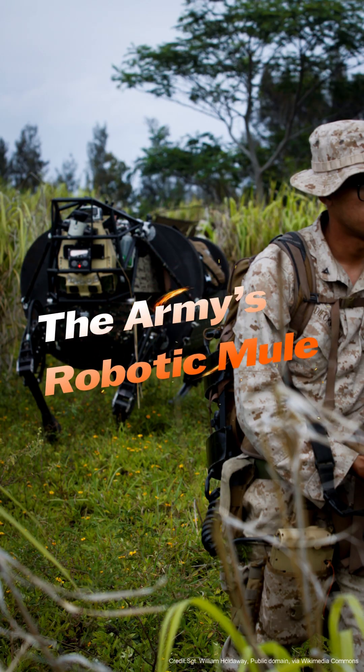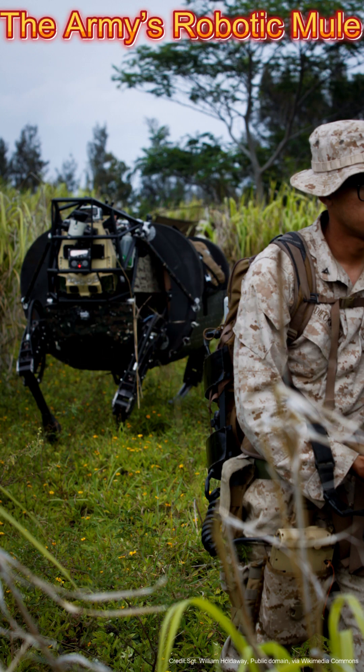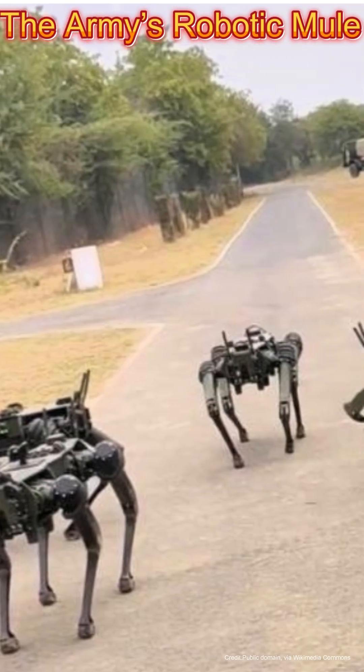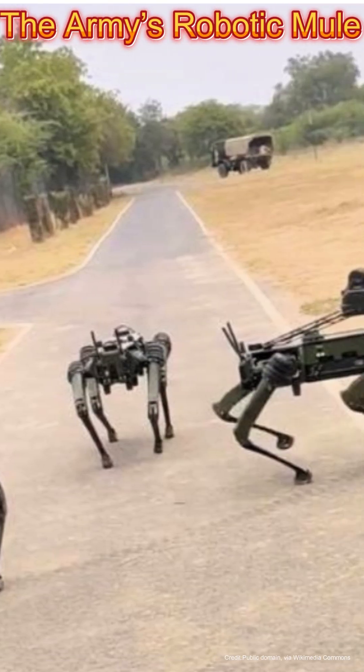The Army's Robotic Mule is designed to help soldiers by carrying equipment such as weapons, ammunition, and medical supplies over long distances. This system is still undergoing trials with a planned deployment by the U.S. Army.